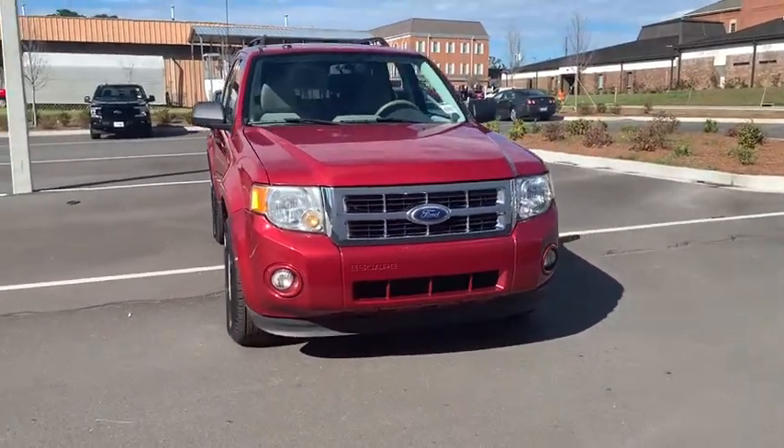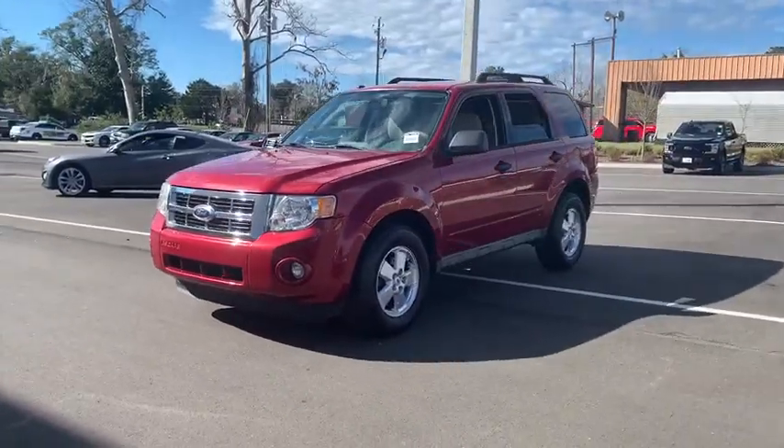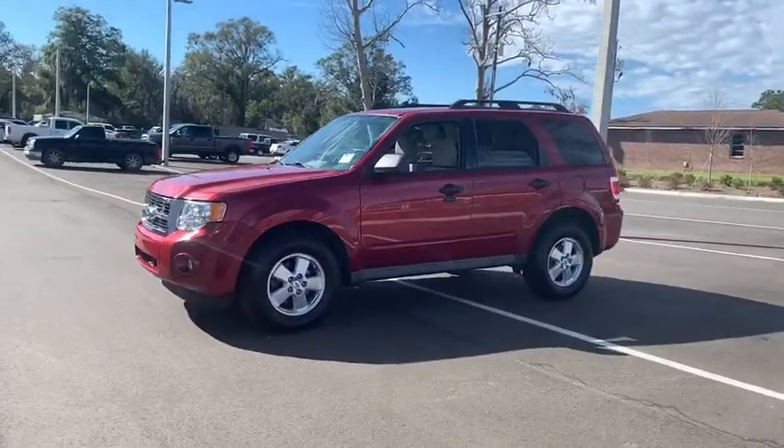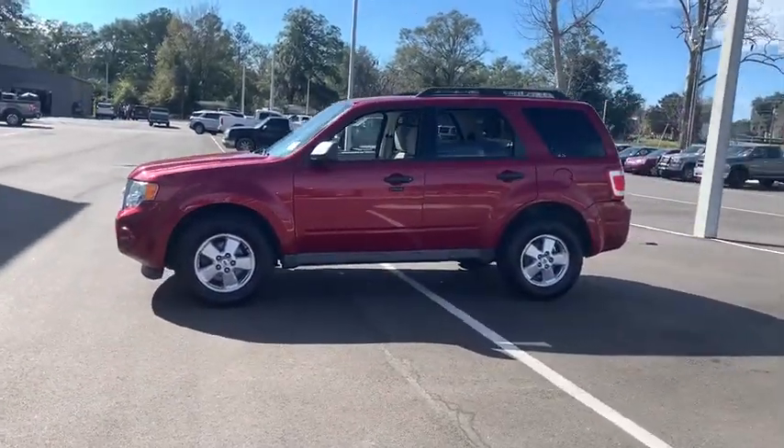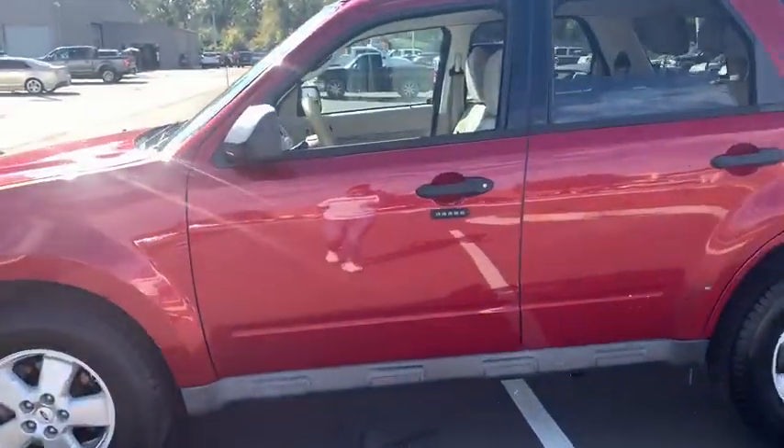Make a great choice today with the 2010 Ford Escape. Gas engines flex, tow, dip and go with Ford Escape. This vehicle has less than 145,000 miles. Here are some of this vehicle's great options.